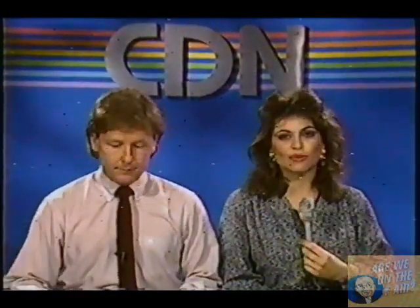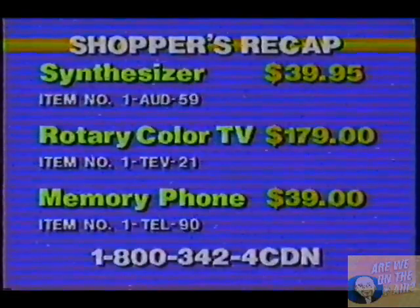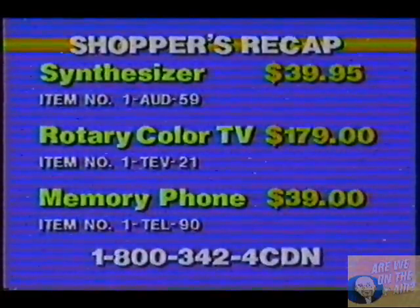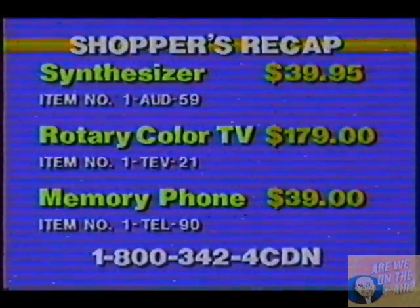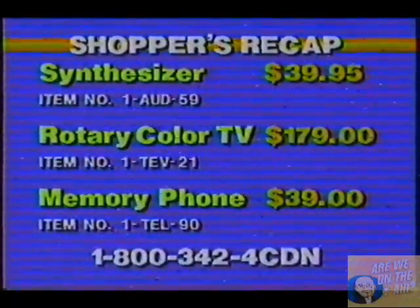We are just kicking off that electronic hour with a bang. And what we're going to do right now is take a recap, just in case you missed one of those valuable items. The synthesizer AUD-59 for $39.95, the rotary color TV for $179, TEV-21, and the memory phone item number TEL-90 for $39.